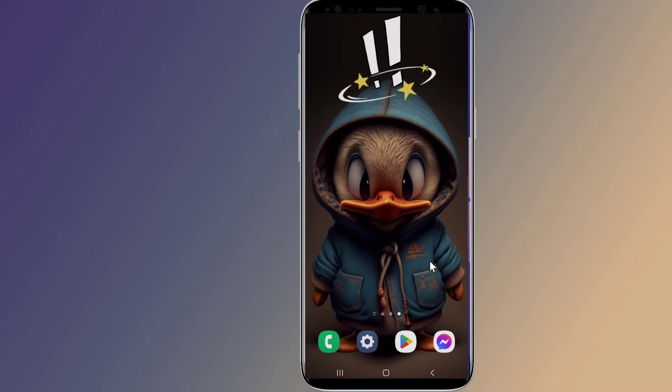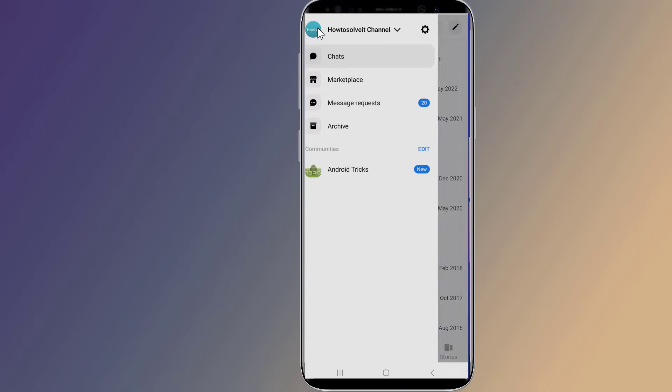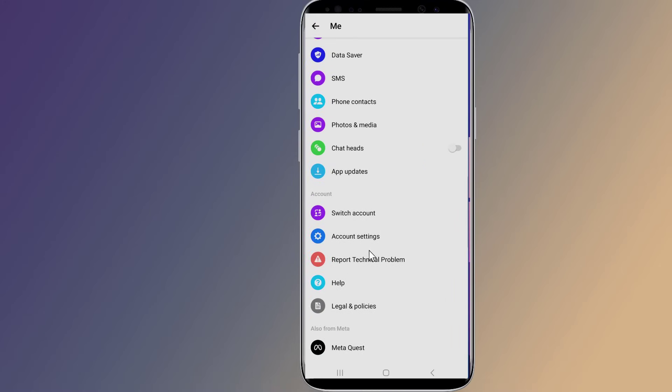Step five: contact Facebook Help Center. If none of the above works and you still have the 'couldn't send the message' problem, you need to report the issue. Open the Messenger app, tap the menu from the upper left corner, select Settings, scroll down, and tap on Report Technical Problem.